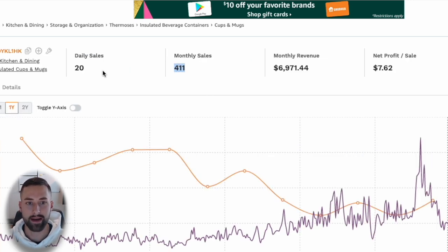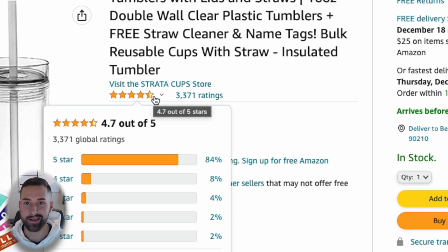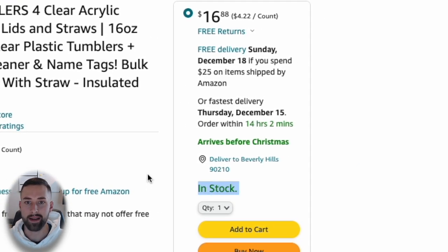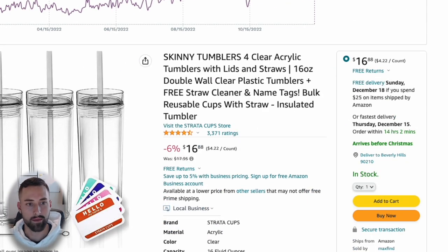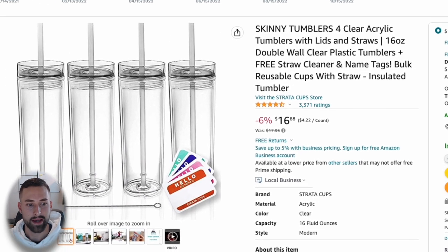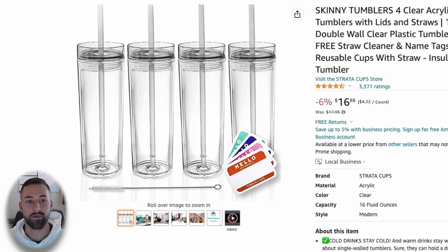I'll bring up that listing to run through the same checks. Monthly sales: 411, which is a couple hundred — happy with that. Ratings are 4.7 out of 5 with over 3,000 reviews — still really good. This one is in stock, so we don't have that third factor of it being out of stock or low in stock. For this example, let's go ahead and try to create a new offer and resell this product.